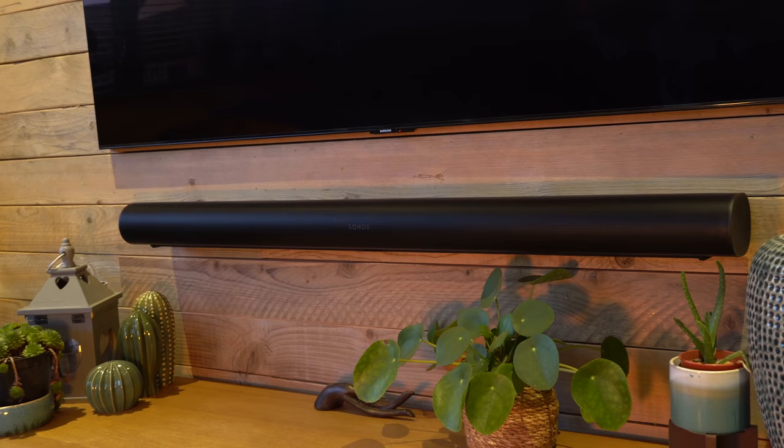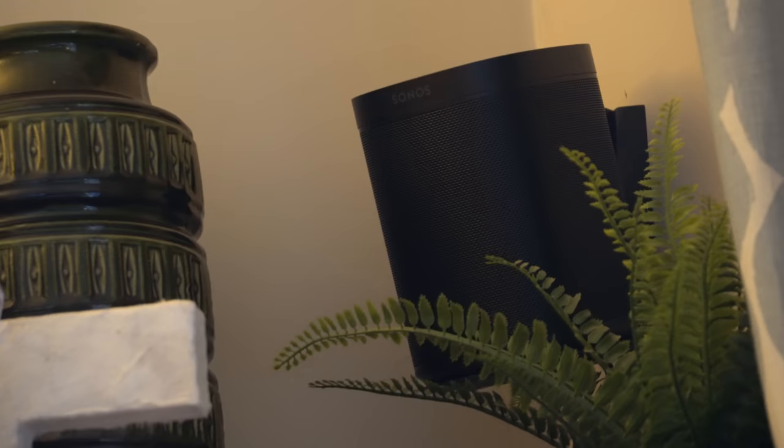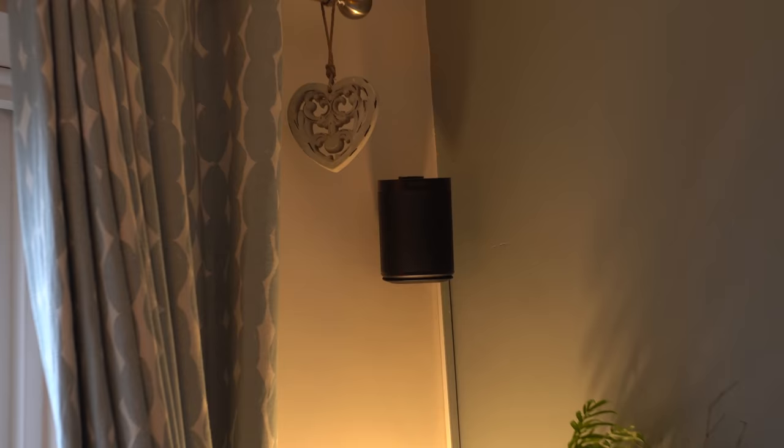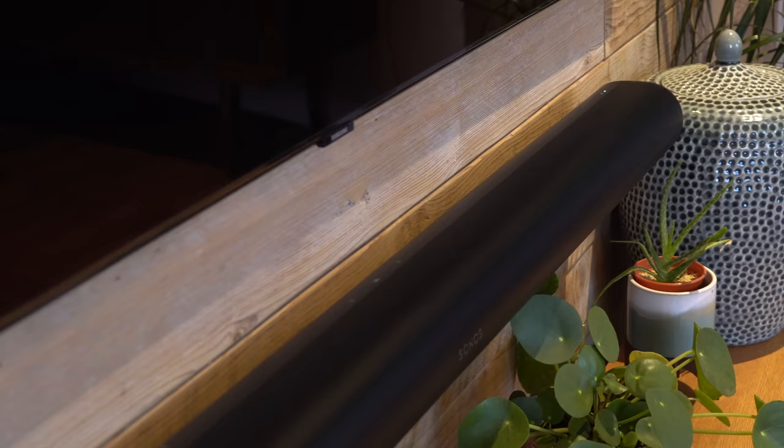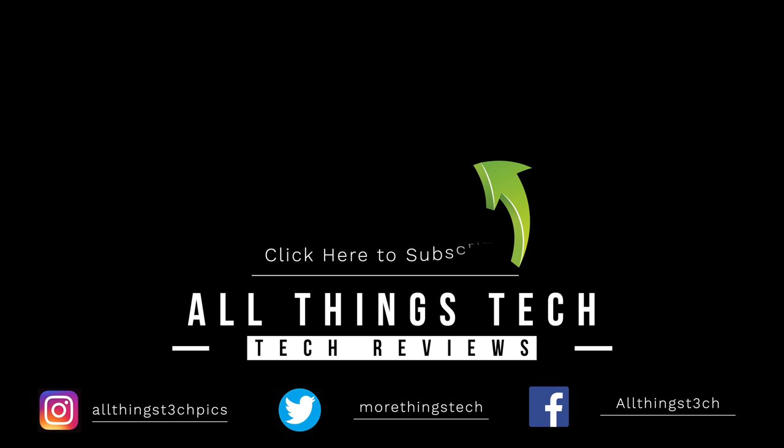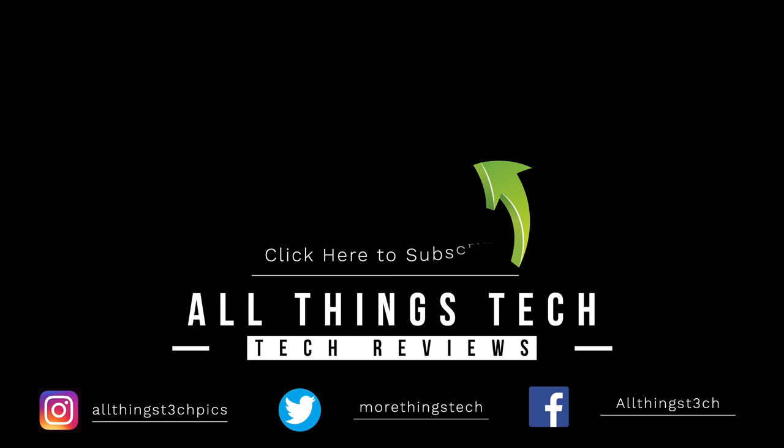The only other issue we've had on rare occasions is sound dropout, which can be down to your Wi-Fi connection or interference. There are recommendations to change the Wi-Fi channel if you're suffering from this. Overall, I can highly recommend this Sonos setup — it is amazing how good it sounds and you'll absolutely love it. Let me know your thoughts in the comments, I hope this video has been useful, and please give it a thumbs up if it has. Thanks for watching and I look forward to seeing you on the next one.